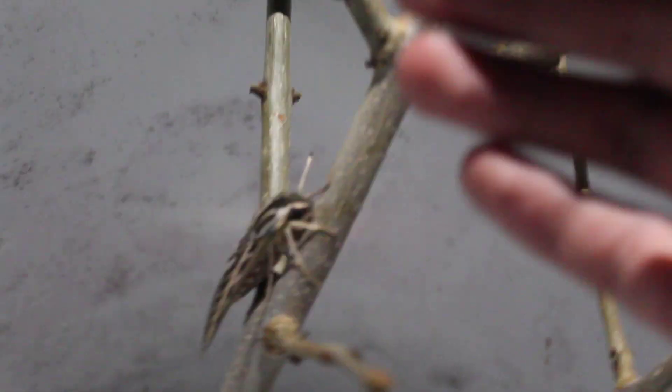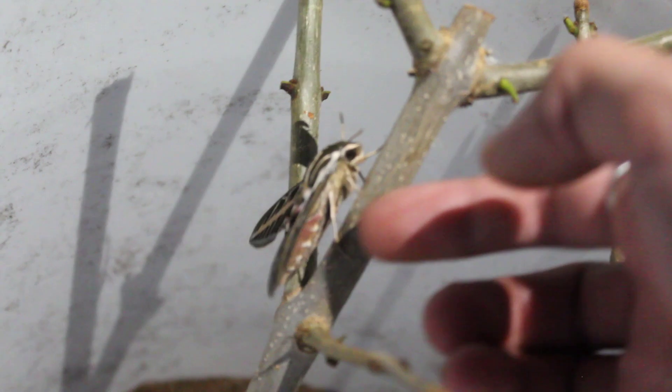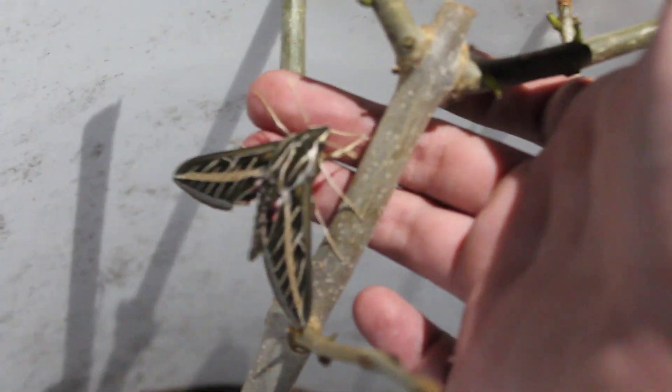He might just fly the moment I try to do this. Is his foot stuck? No, he's just — oh, he is lightly pink on his body. Oh, you're so cool.